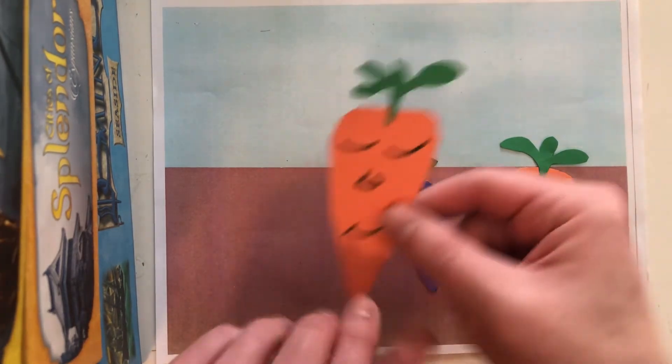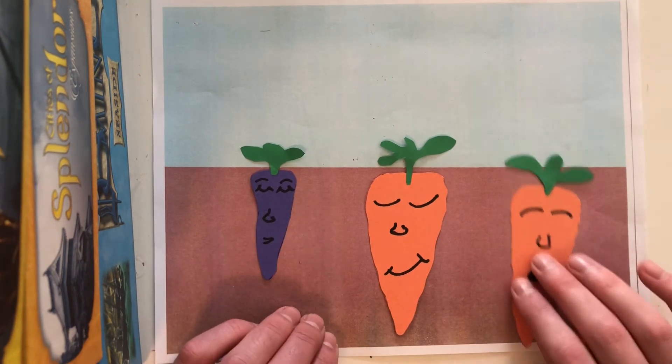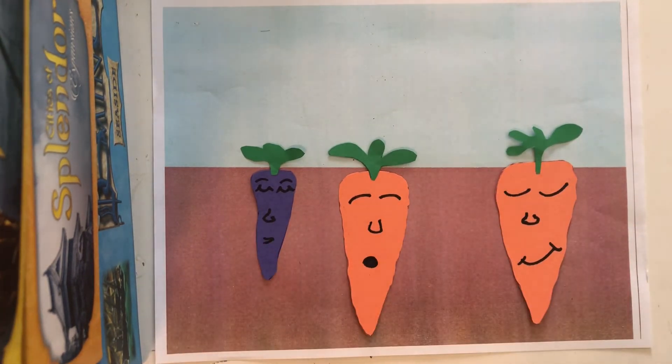Now you can move these around any which way you want. They can go there, they can go there. I even like to give them little names. We'll call this one Bob, maybe I'll call this one Tom, and this one maybe we'll call Wendy. These all look like some pretty cool carrots.